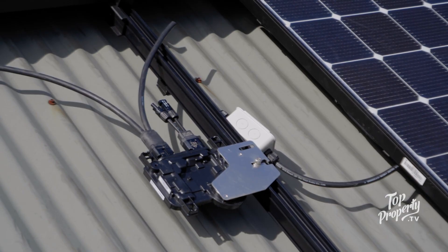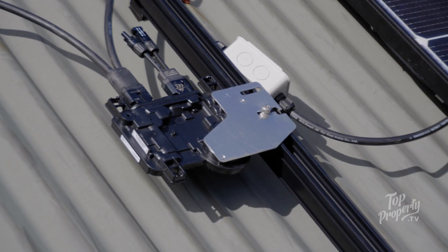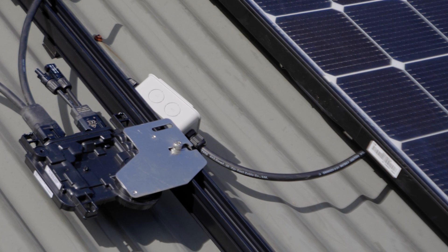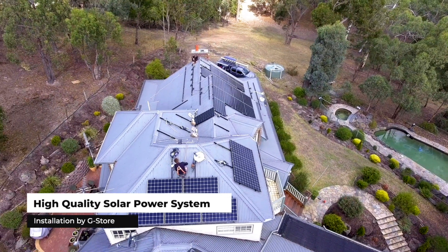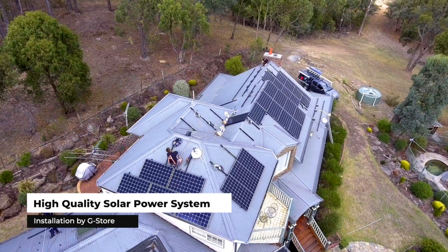We use microinverters because the system is infinitely expandable — each panel operates independently with a microinverter to itself, whereas with string inverters you can be limited by the performance of the lowest performing panel.